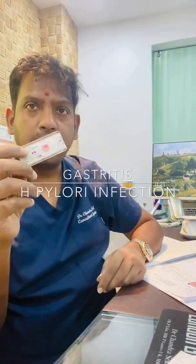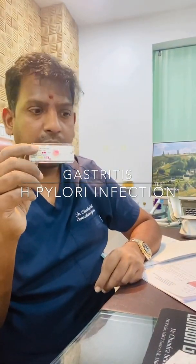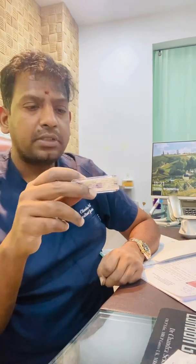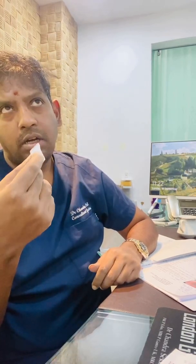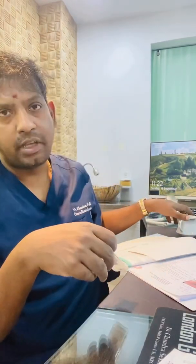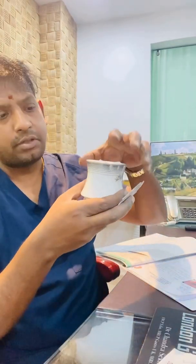H. pylori infection is quite common in certain parts of the world — 40% in western countries and almost 80% in India. The infection comes from contamination of water or food. For example, somebody is holding your cup and gives it to you, and the infection can be there when you start drinking. It's a very common infection, but it can make symptoms quite worrying for patients.